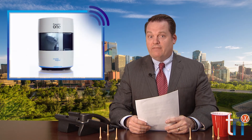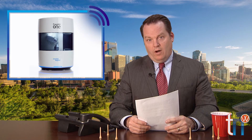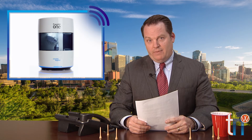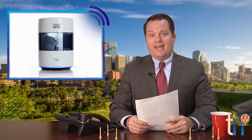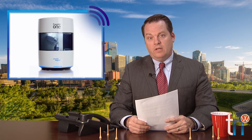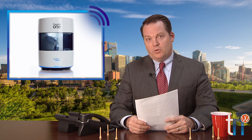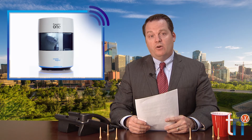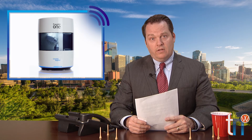Ivoclar Vivadent of Amherst, New York released the Program Mill 1 milling machine, a compact five-axis milling machine designed to mill aesthetic IPS e.max restorations. The mill has an integrated camera which automatically records all data related to material and tool use. The Program Mill 1 is also wireless and can be controlled using an integrated app in your smartphone or tablet computer. The Program Mill 1 features auto-connection capabilities with intraoral scanning partners that include the 3Shape TRIOS.